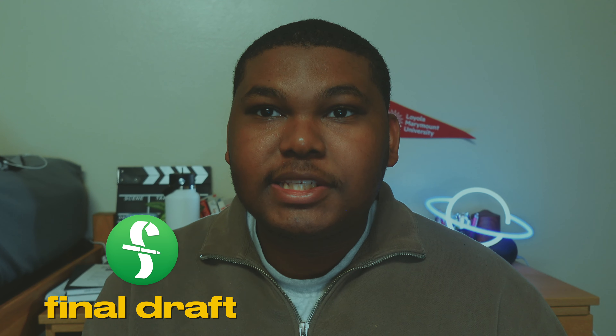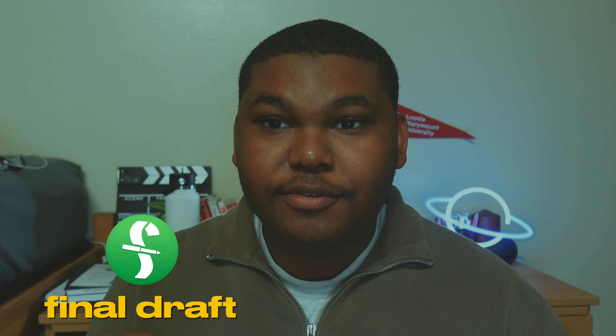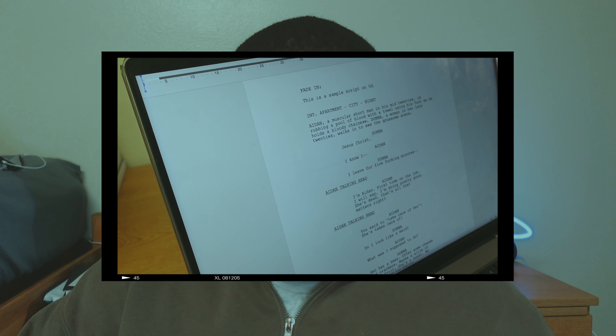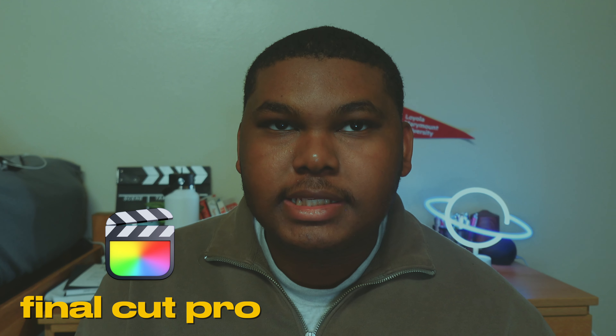Now let's talk about software. One of my favorite softwares that I use to date — it's really efficient and it's the industry standard for screenwriting — is Final Draft. This was a Christmas gift I asked for a couple years ago. It was my first industry-type gift. I got a student discount, it was like $99, and I've had it for at least four years. I honestly can't describe how good it is — it's very good.